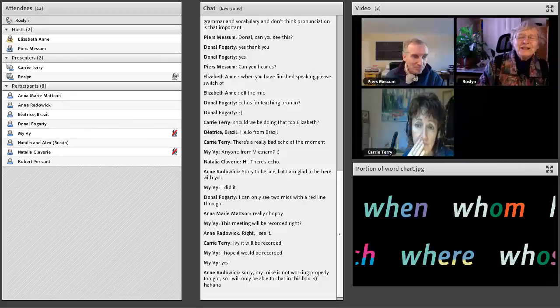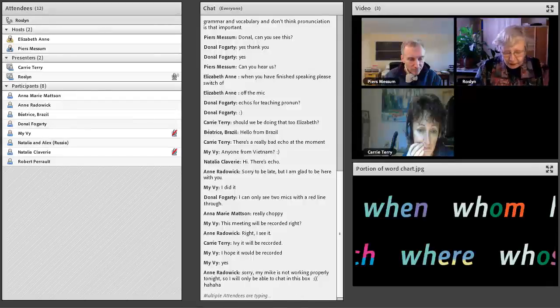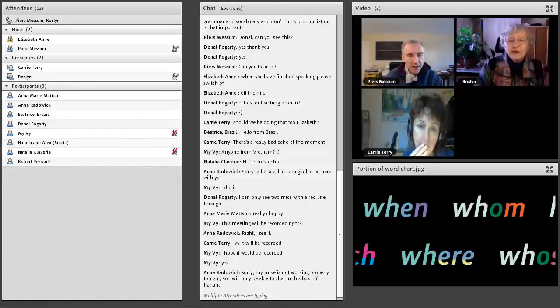I think it's absolutely essential, of course. We don't want them to get bad habits. For example, Spanish speakers reading English will give it a pronunciation that is just not at all suitable. They absolutely need pronunciation from the very, very beginning. Lesson one is pronunciation — in fact, the first couple of hours is pronunciation.